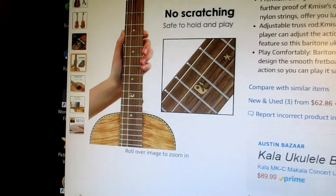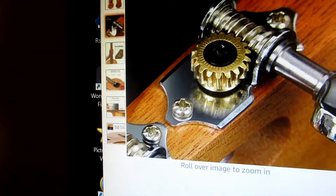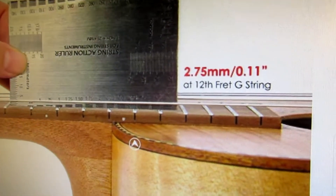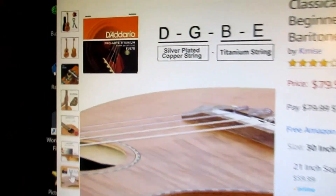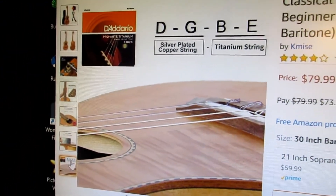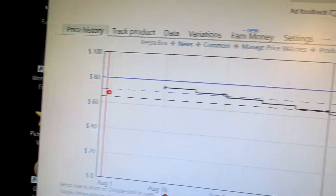But you will get the bundle, and they have a nice description of everything here. It shows the tuners, it has a truss rod, shows the action — which is really nice — and it has D'Addario strings, DGBE. So there you go, it does show the tuning.